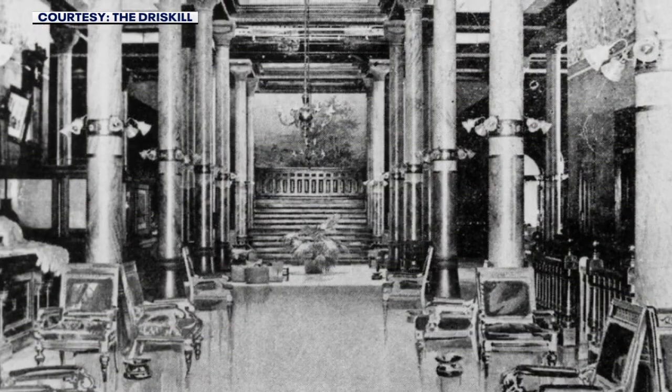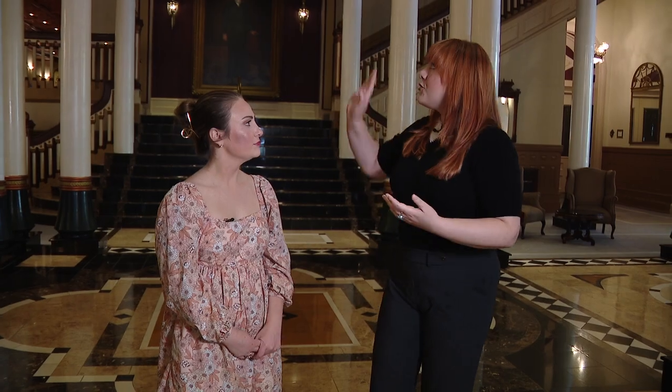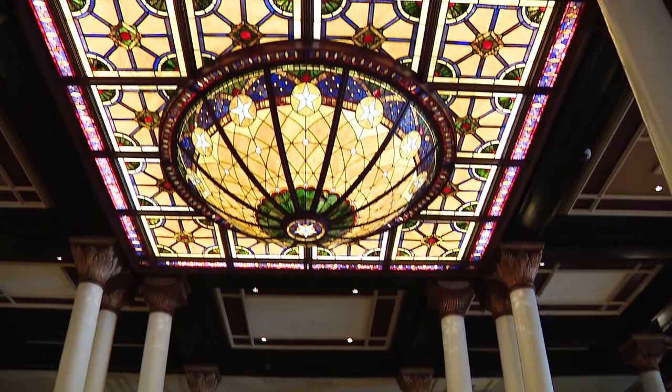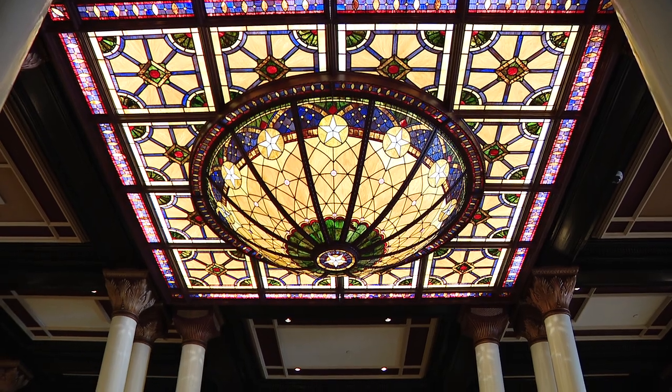The whole building was built in the European Richardson Romanesque style. The hallmarks of that are these big archways, these columns throughout the lobby, and these high ceilings. Right here where our dome is, this actually used to be a skylight — a four-story skylight capped by a dome that would let light into the hotel and also help with airflow and circulation.